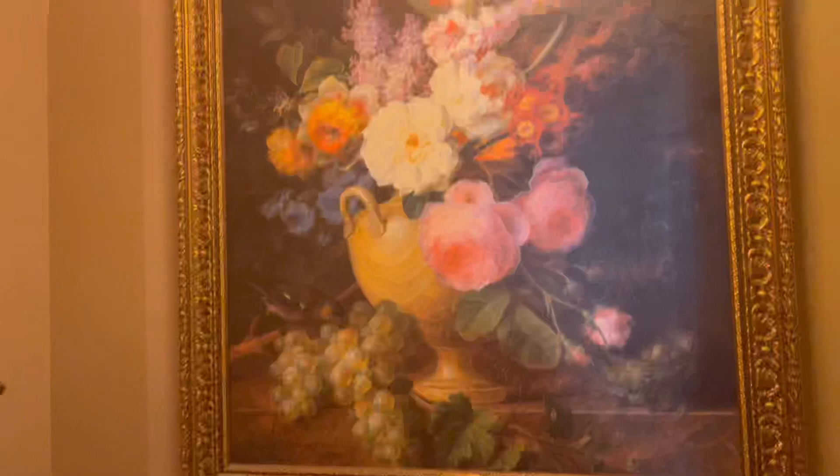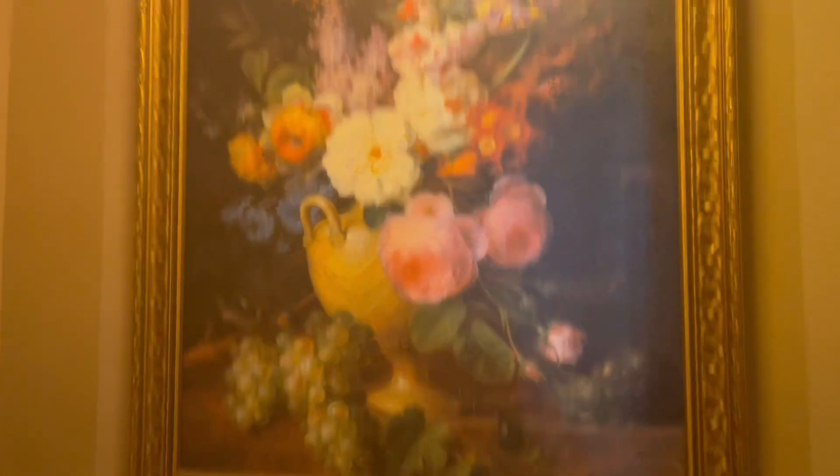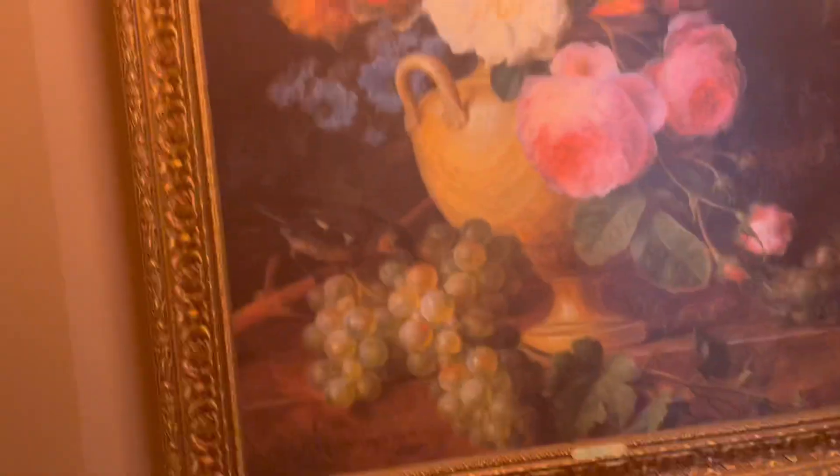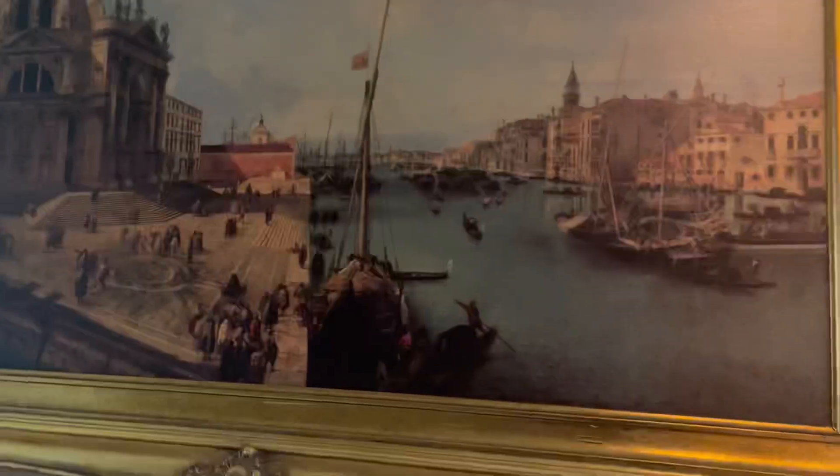When you're on the toilet you can look at these really pretty vases of flowers. Who puts pictures in the bathroom? There's also a random picture of some boats. I don't know why we have a ton of weird pictures, but whatever.